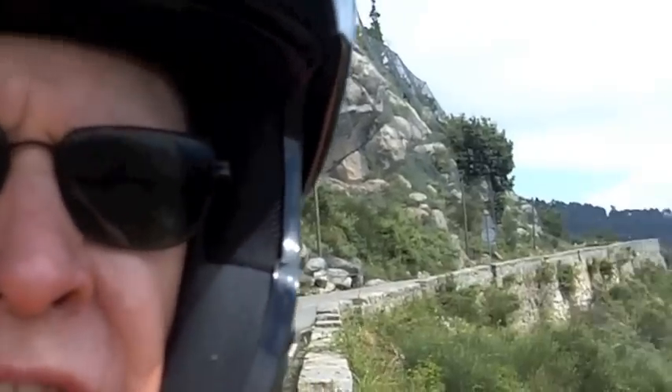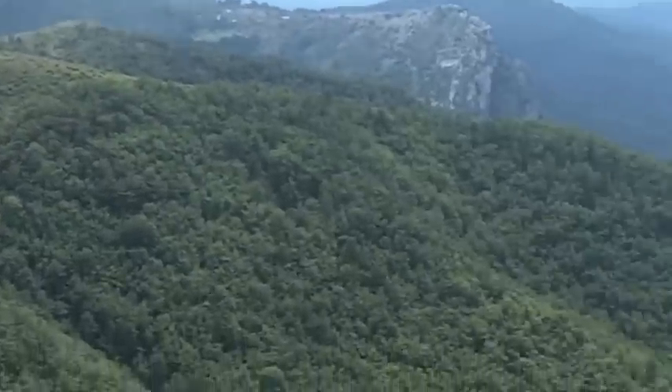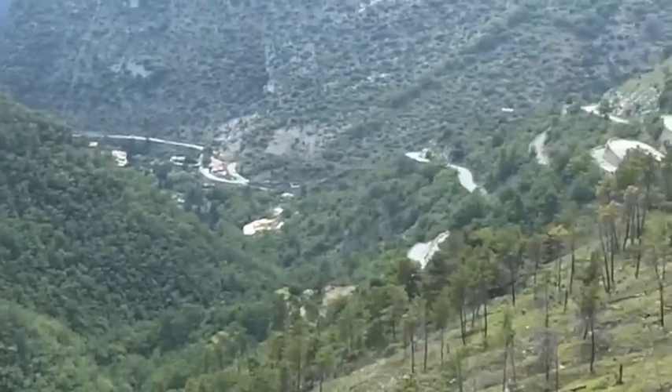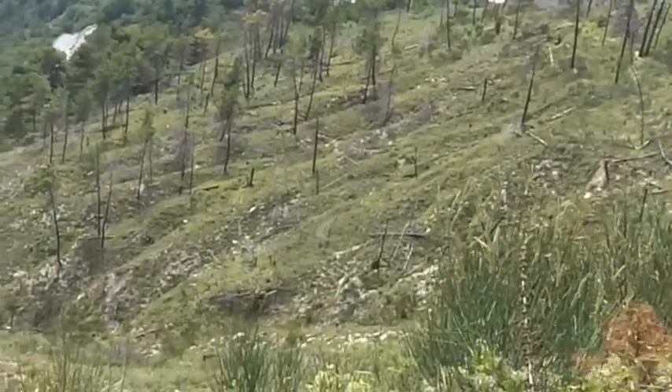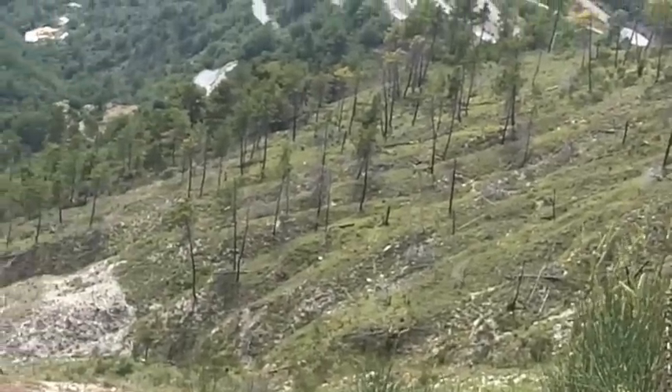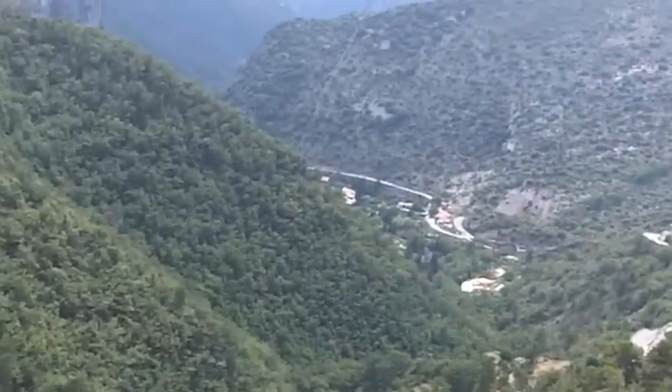Today's adventure involves taking a very interesting road to a little French town named Sospel, where we're going to climb a mountain and see what we can find on top. So let the adventure begin.